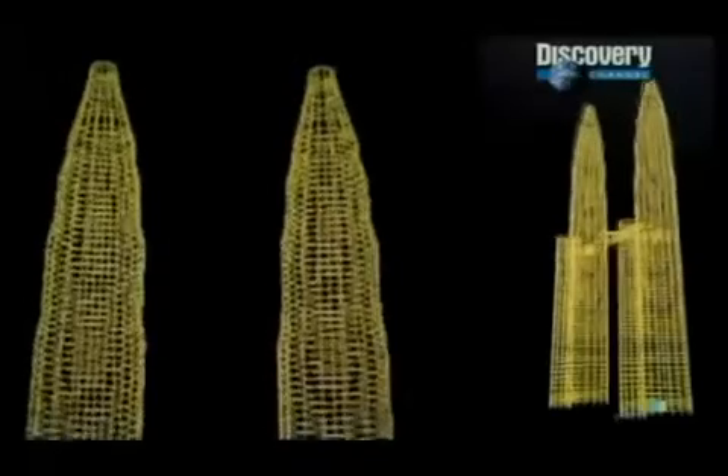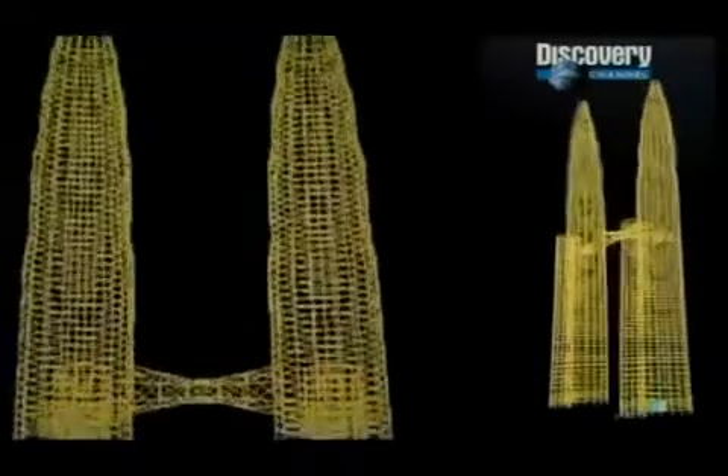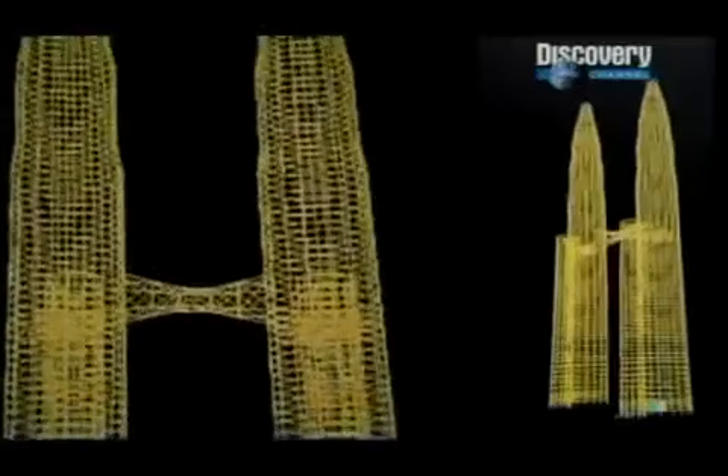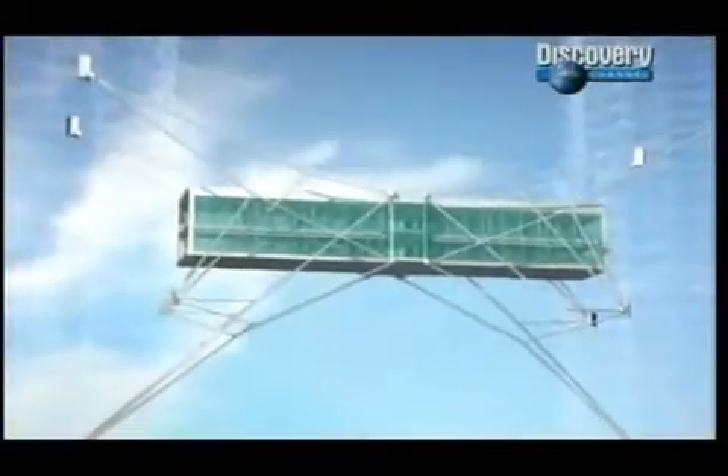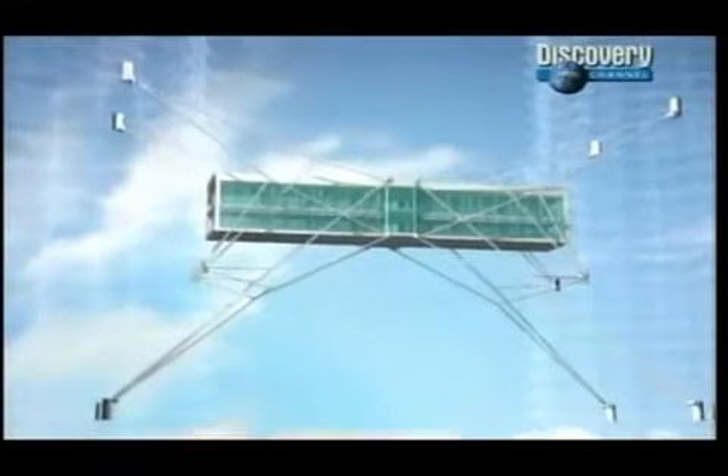We were faced with a problem here from a technical point of view: the movement. We know it is a fact that both towers move differently. Now when both towers move apart, we know that if you fix the bridge to the towers, there will be tearing forces. The original web-like design of the skybridge had to be discarded.